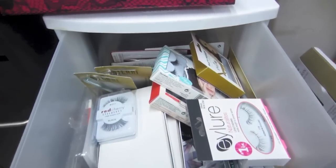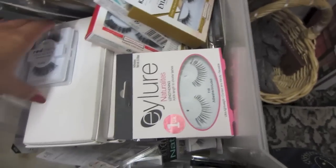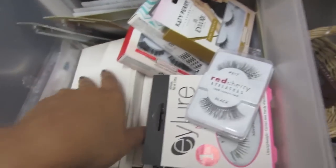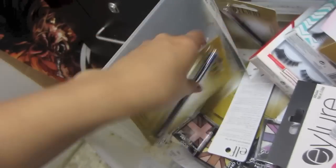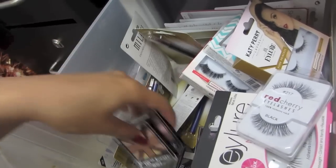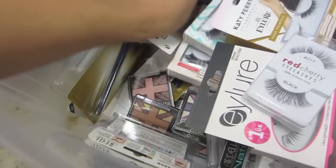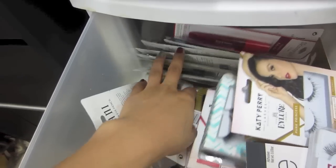Almost done. This drawer right here has all my extras — extra eyelashes, extra Milani products I bought, ELF stuff, Revlon stuff, more eyelashes, and a bunch of Milani things.